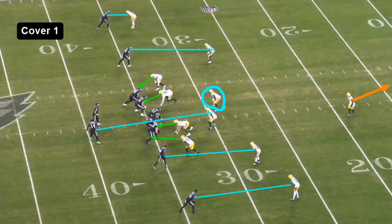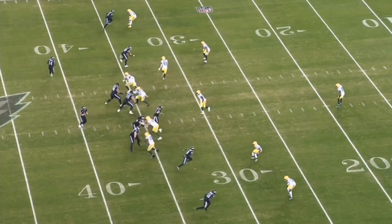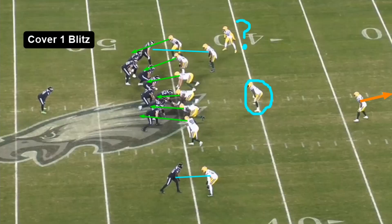We see another cover one package. This time in the middle we have a QB spy — previously we had a safety as a robber, this time they put a linebacker as a spy. Man coverage across the board except for the single high safety playing a center field role. This might have been a design run — a QB draw. They take out the spy and Hurts just torches them.